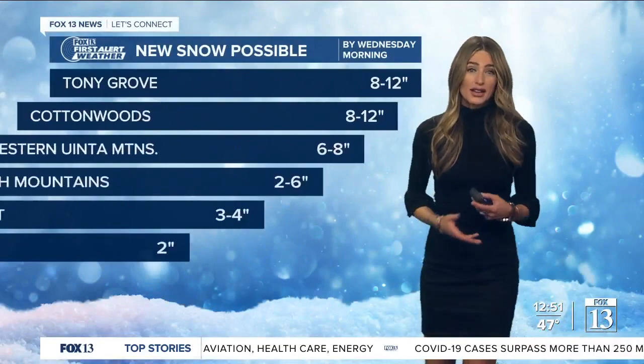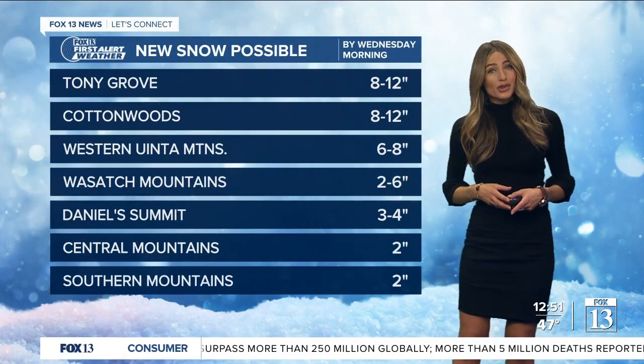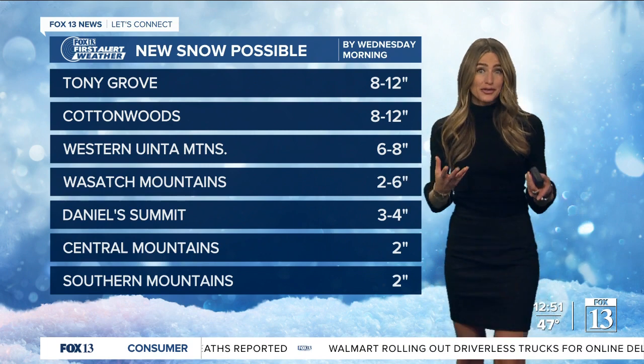Let's take a look at how much rain we could see by the end of this storm system. Things have changed a little bit over the last hour, but under a quarter of an inch for many folks along the Wasatch Front. The northern Wasatch Front is seeing almost a third of an inch of rain. The farther south you are, the less accumulation of rain you'll see.